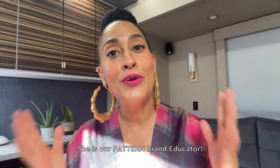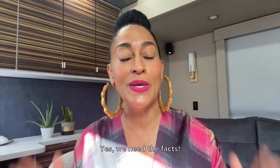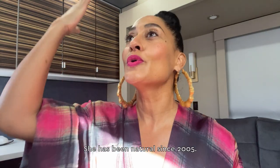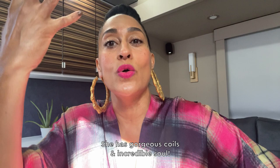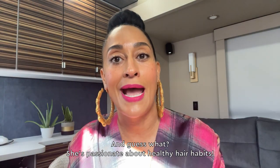She is our Pattern brand educator. She has been natural since 2005. She has gorgeous coils, an incredible soul, and she's passionate about healthy hair habits.